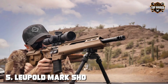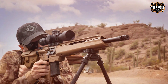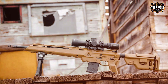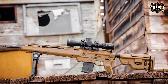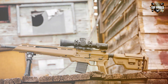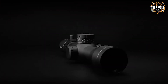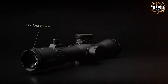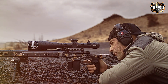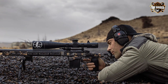Finally, the number 5 position is held by the Leupold Mark 5 HD 3.6-18x44mm M5C3 FFP riflescope. When only the best will do, the Leupold Mark 5 HD delivers. This scope is a testament to Leupold's commitment to excellence. It boasts a versatile zoom range and a 44mm objective lens, ensuring outstanding image clarity and brightness. Whether you're shooting at close range or engaging distant targets, this scope has you covered.